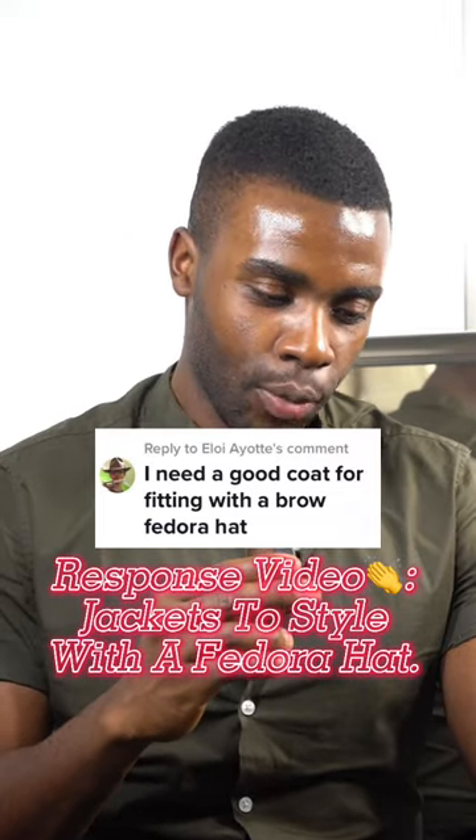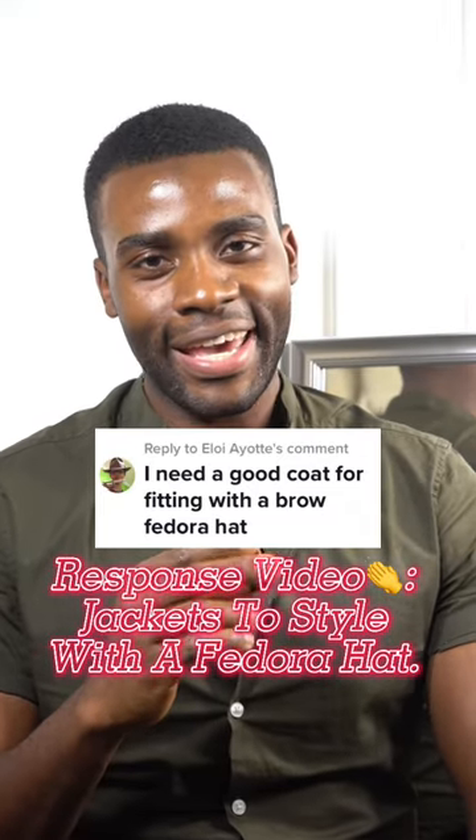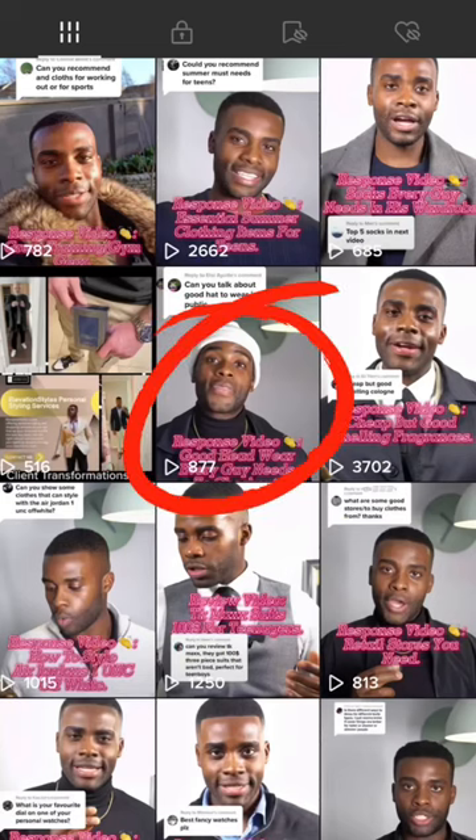I need a good coat for fitting with the brown fedora hat. As you know, you guys already did a video about hats and the fedora hat has to be one of my favorite hats — in the summer season and even currently right now in the winter season, if you know how to style it off properly. But anyways, let's get into the video.